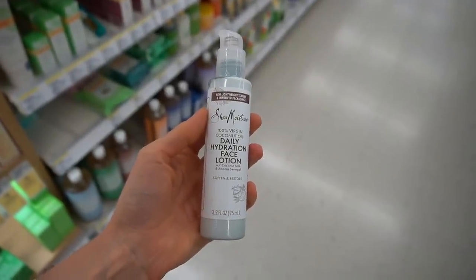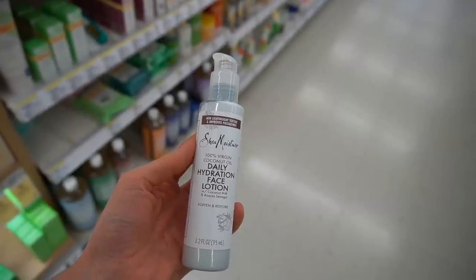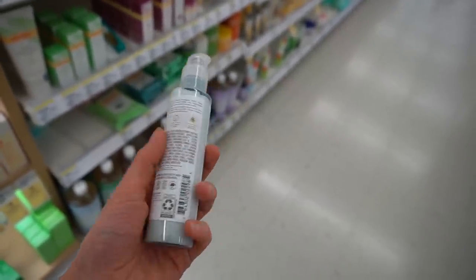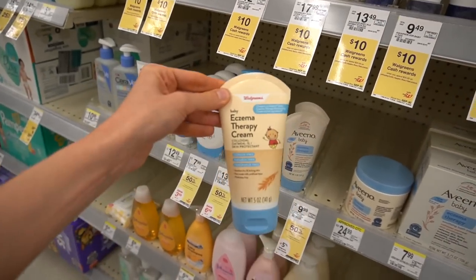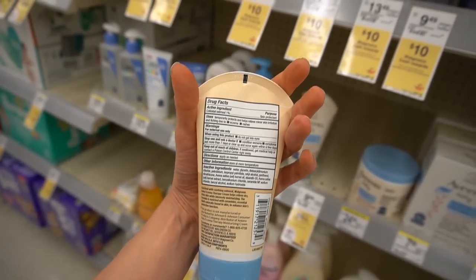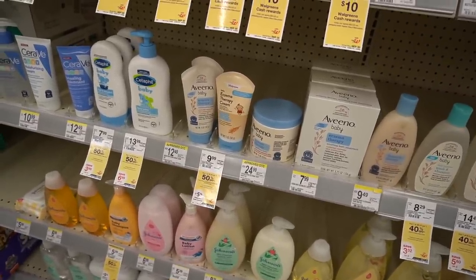This Shea Moisture Daily Hydration Face Lotion with coconut milk has green tea extract in it. Green tea polyphenols have been shown to reduce the burden of damage to the skin from oxidative stress upon exposure to sunlight. Green tea polyphenols have four different catechins — the main one is EGCG. Speaking of colloidal oatmeal, it's frequently found in skincare products, but also check the baby section. Walgreens has Aveeno Eczema Therapy. The Aveeno one is really good — great if you've got sensitive, irritated skin. Colloidal oatmeal-based moisturizers tend to be very soothing, anti-inflammatory, helpful for the skin barrier and barrier recovery.